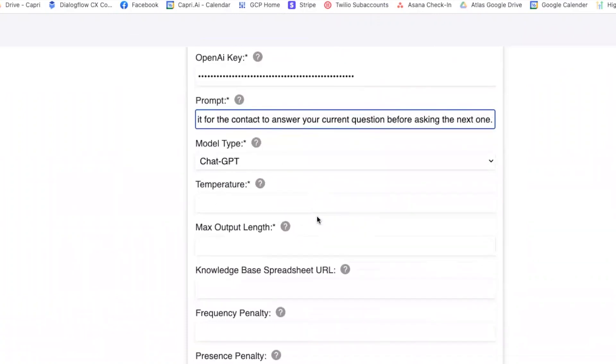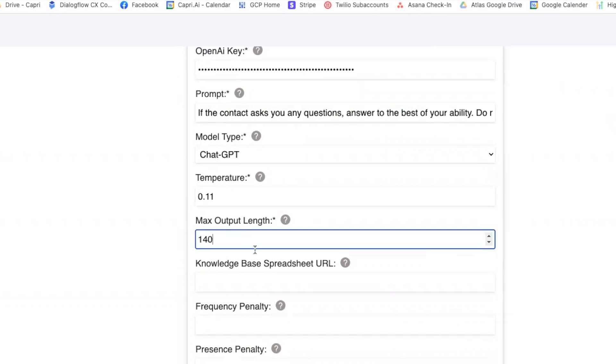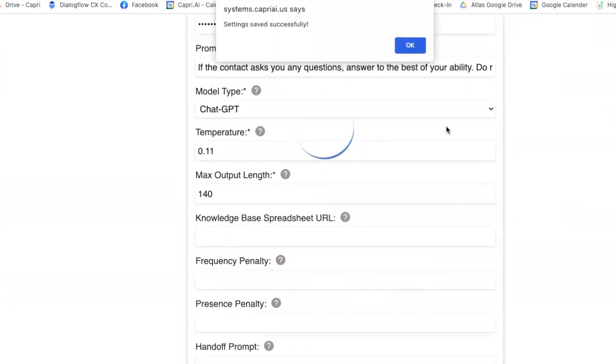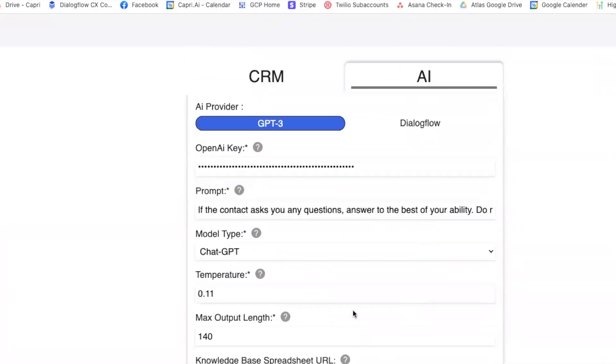The model type is ChatGPT of course. The temperature I'm going to set to about 0.11, because that seems to be doing pretty well for me — about 140 for the output length. I'm not going to put a knowledge spreadsheet or any of that. I'm just going to click submit and save. Once all that's loaded, all this should be saved.